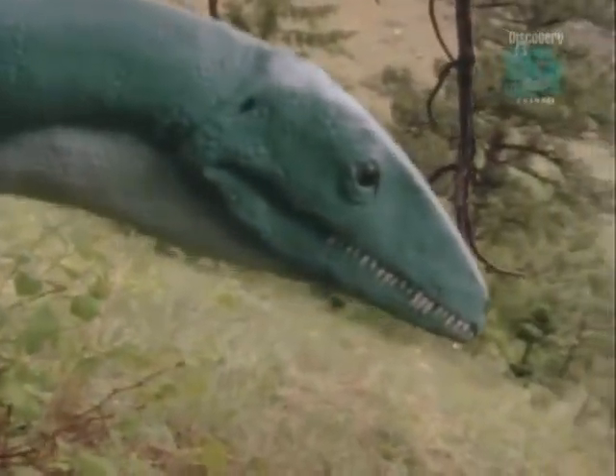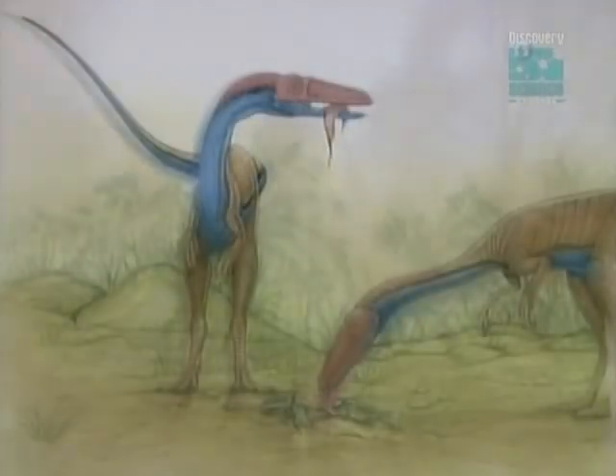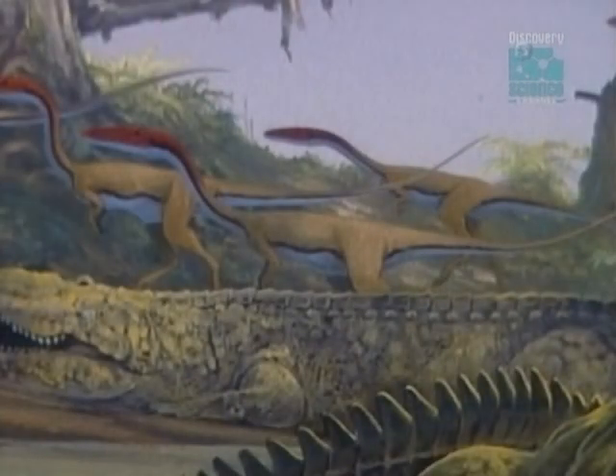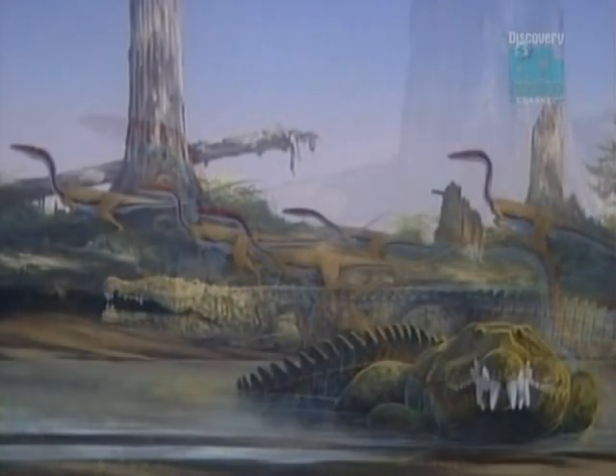Using its remarkable eyesight, a hungry coelophysis spots its prey. After a high-speed chase, it draws blood. Death follows in seconds. Fast, efficient, and ruthless, coelophysis unleashed a new kind of terror on the prehistoric world.